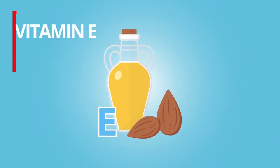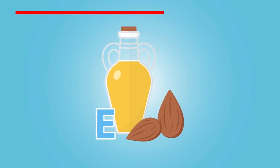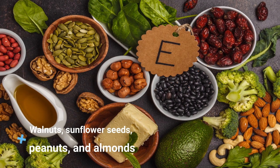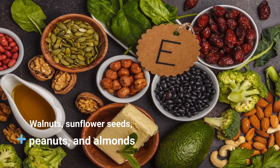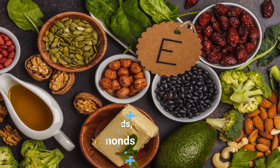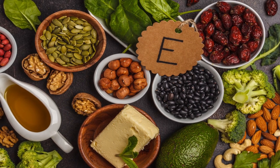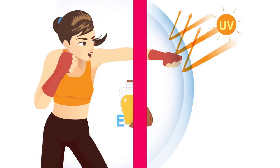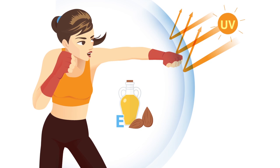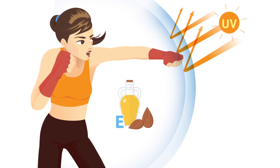Speaking of vitamin E, it's the next supplement on our list. This essential fat-soluble vitamin, found in foods such as walnuts, sunflower seeds, peanuts, and almonds, is also an antioxidant that can help protect against oxidative stress. Like vitamin C, it has shown efficacy in treating photo-aged skin and reversing skin damage. One of the most biologically active forms of vitamin E is alpha-tocopherol, which is reduced when we are exposed to UV light, ultimately leading to skin damage.